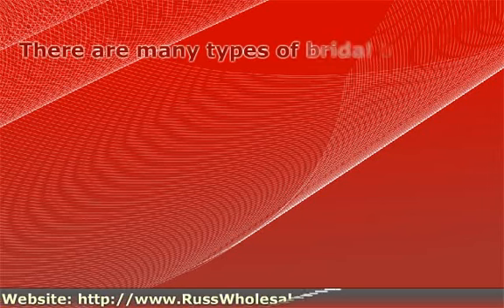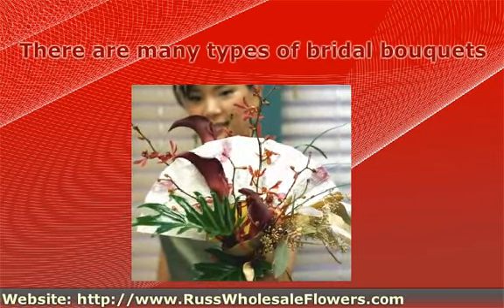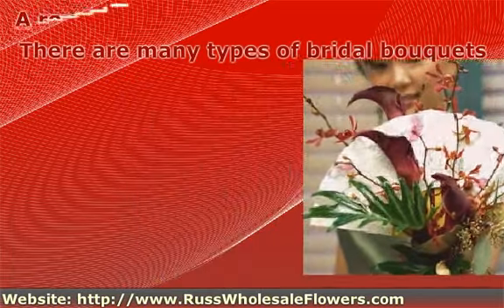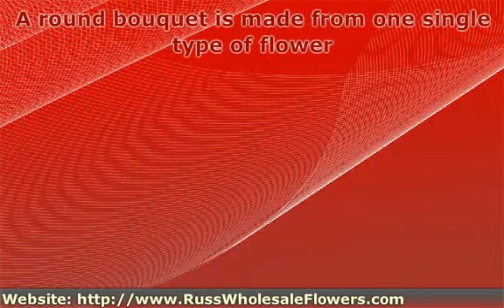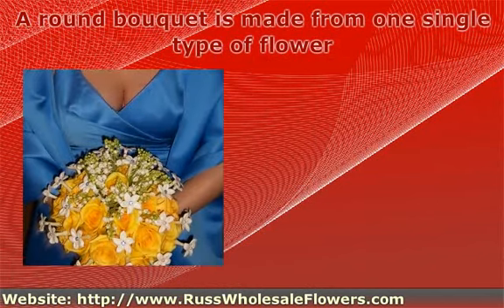There are many types of bridal bouquets, appropriate to each bride's need or fitting. A round bouquet is made from one single type of flower, or many types, but it has to be harmonious in colors and forms.